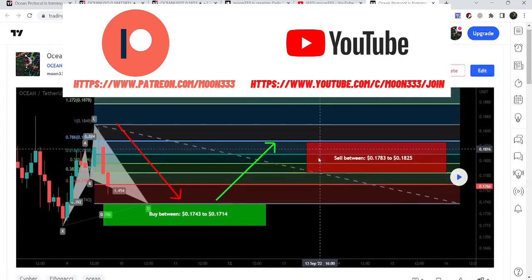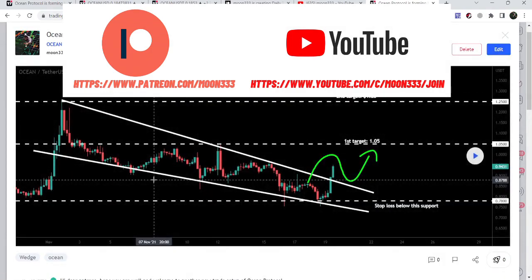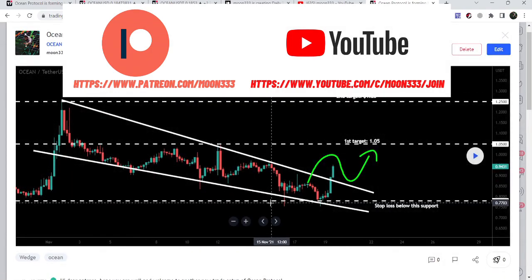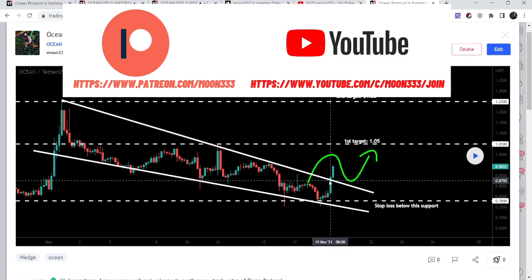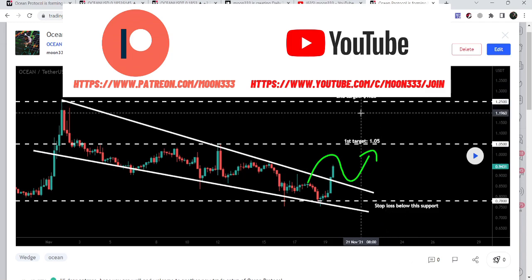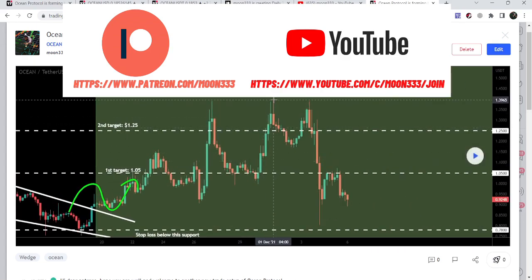Before this, Ocean Protocol had a nice breakout from this falling wedge pattern that I also shared with my members. The first target was at $1.05 after this breakout and the second target was at $1.25. When I shared this idea, it was moving at 94 cents. This breakout happened on the four-hour time frame chart, with the stop loss below the support line. After playing this chart, the price pumped very well — up to $1.44, beyond the final target of the falling wedge pattern.